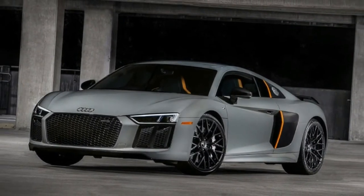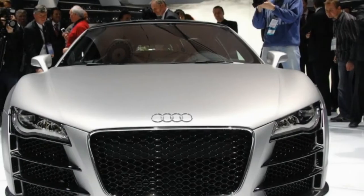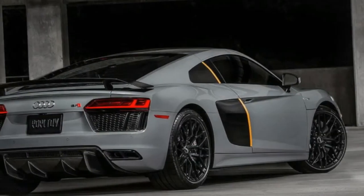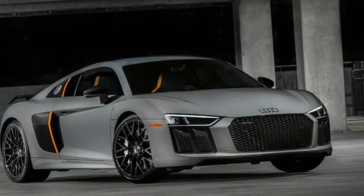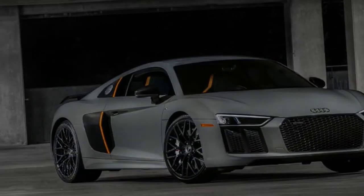Audi hasn't ruled out a smaller engine in the future — they have a twin-turbo 4.0-liter V8 in other models, and Audi has hinted that there will be a less expensive model coming. The R8 might be so tame your grandmother could drive it in comfort mode, but when you put the hammer down in dynamic mode, it flies.